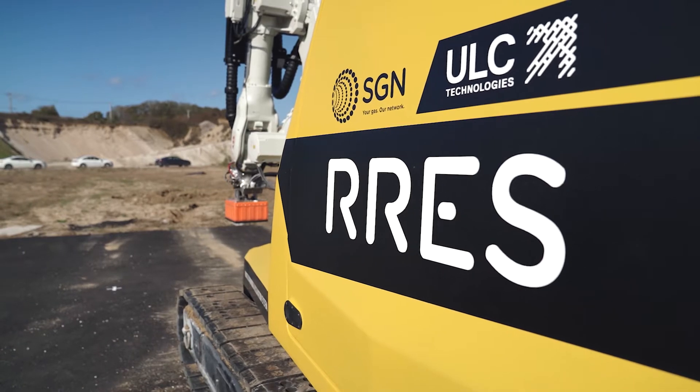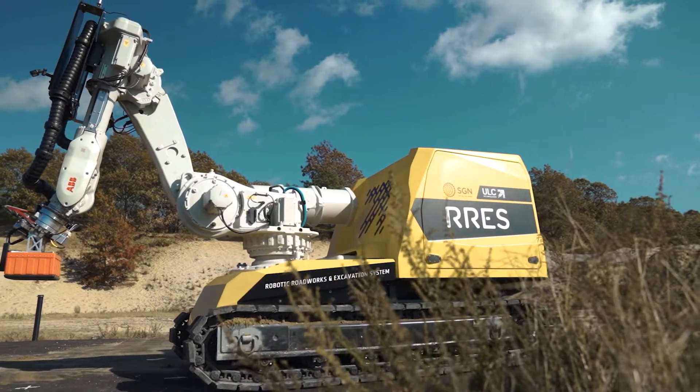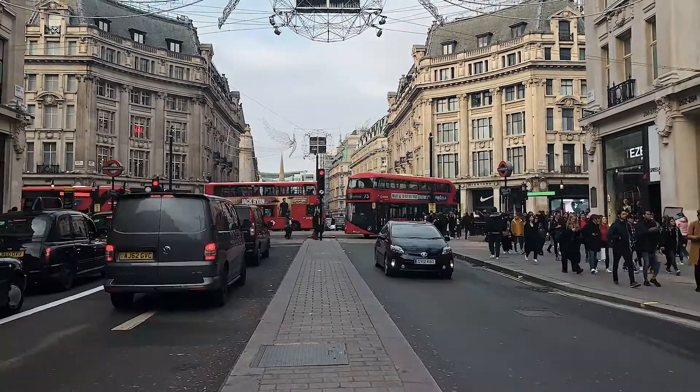The Robotic Roadwork and Excavation System addresses three main problems for gas utility excavation work: inherently risky operations that have the potential to have an impact financially, an impact to the environment, traffic disruption and significant CO2 emissions created by large and heavy equipment, and the risk of damaging unknown third-party utility infrastructure.